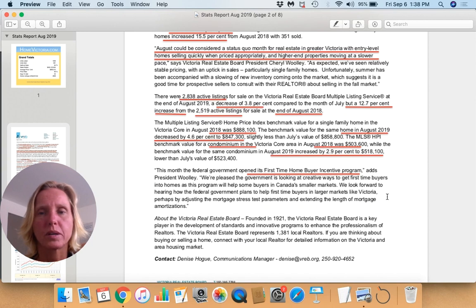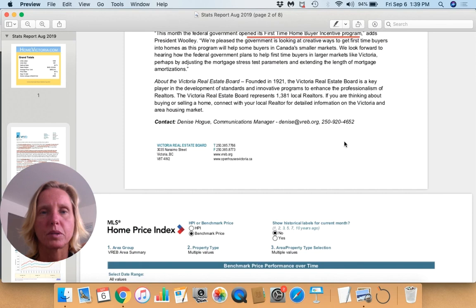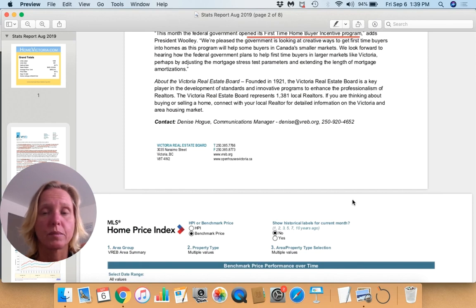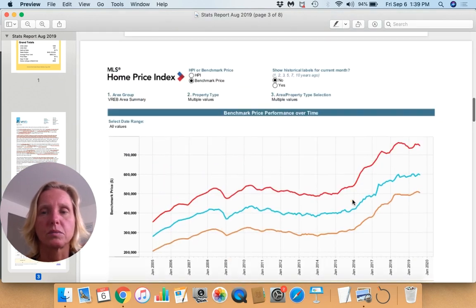The first-time home buyer incentive program has been rolled out. It looks like it may only help buyers in smaller markets, so we'll see how it works for buyers here in Victoria. They also discuss the mortgage stress test parameters and possibly extending mortgage amortizations as a proposal to deal with some of those affordability challenges.